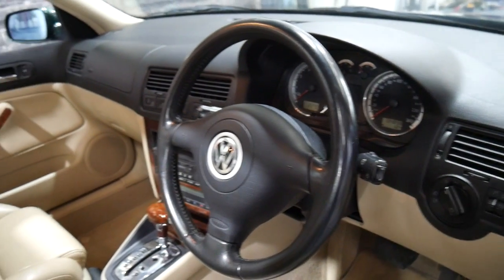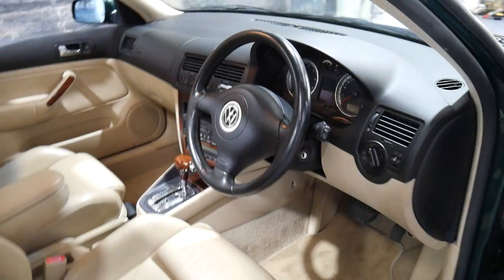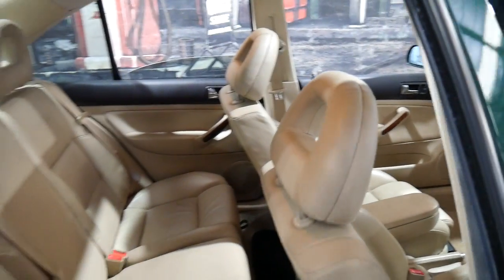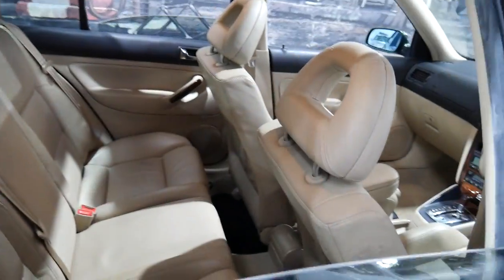It's done 134,000 kilometers and the last service was done at around 132,000 kilometers, so it is fully serviced up to date. The leather interior is in particularly good condition and I think that the logbook really needs to be seen to be appreciated.